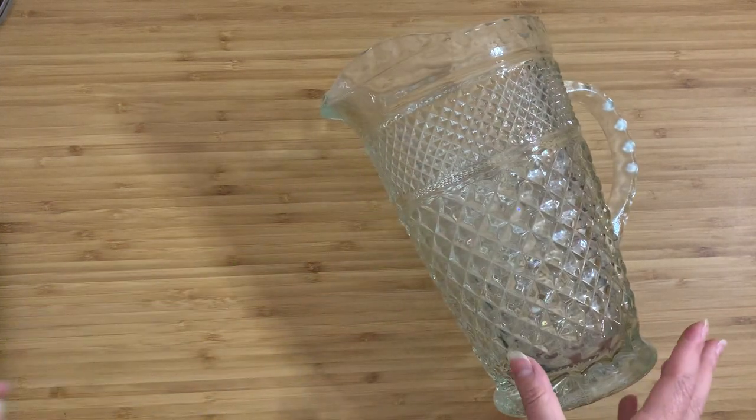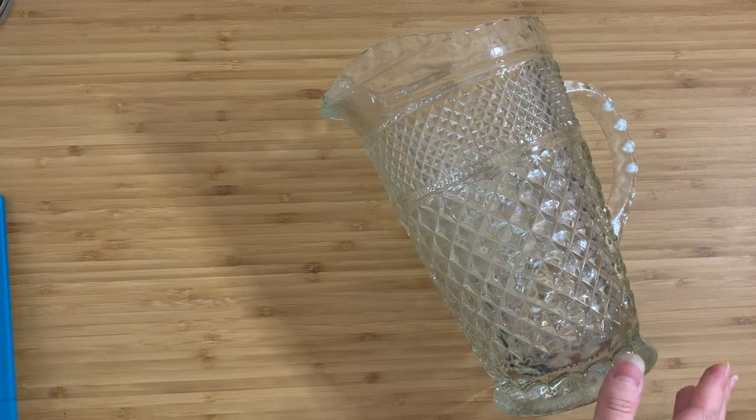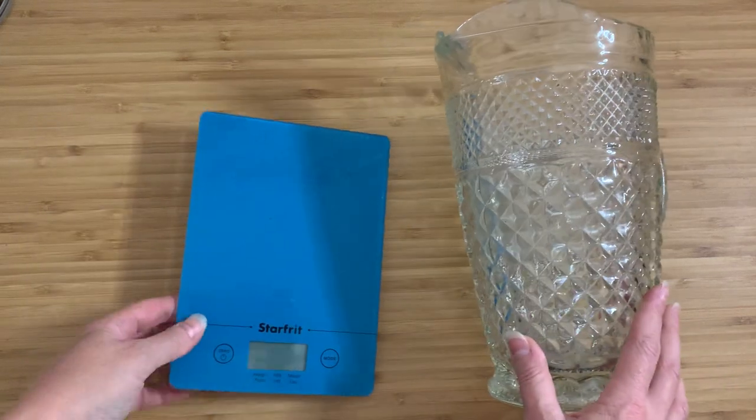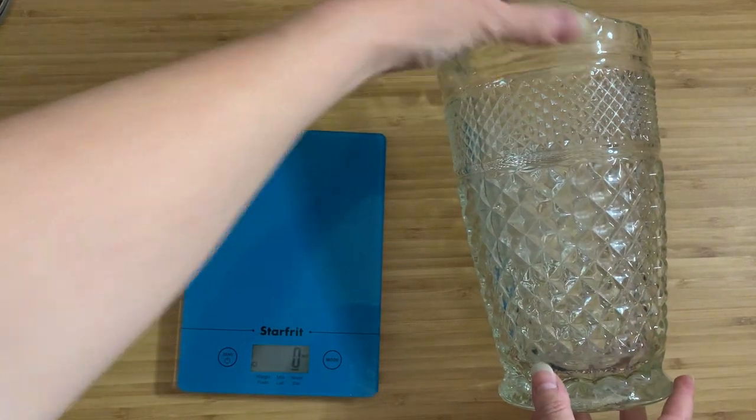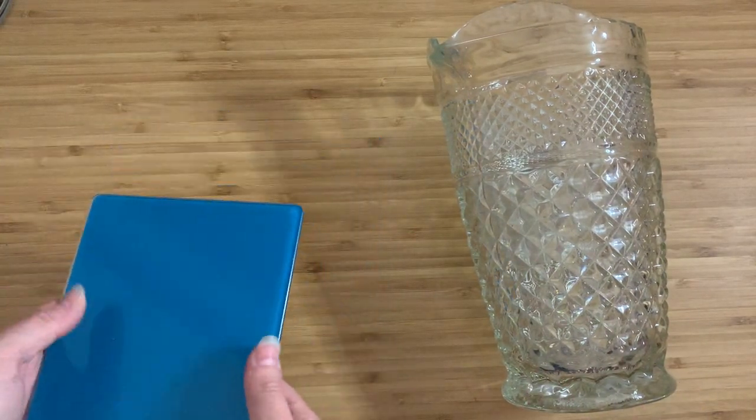Zero it in — it is currently set to grams. Okay, you know what, I'm just going to change it to pounds and ounces just so you guys can see this.